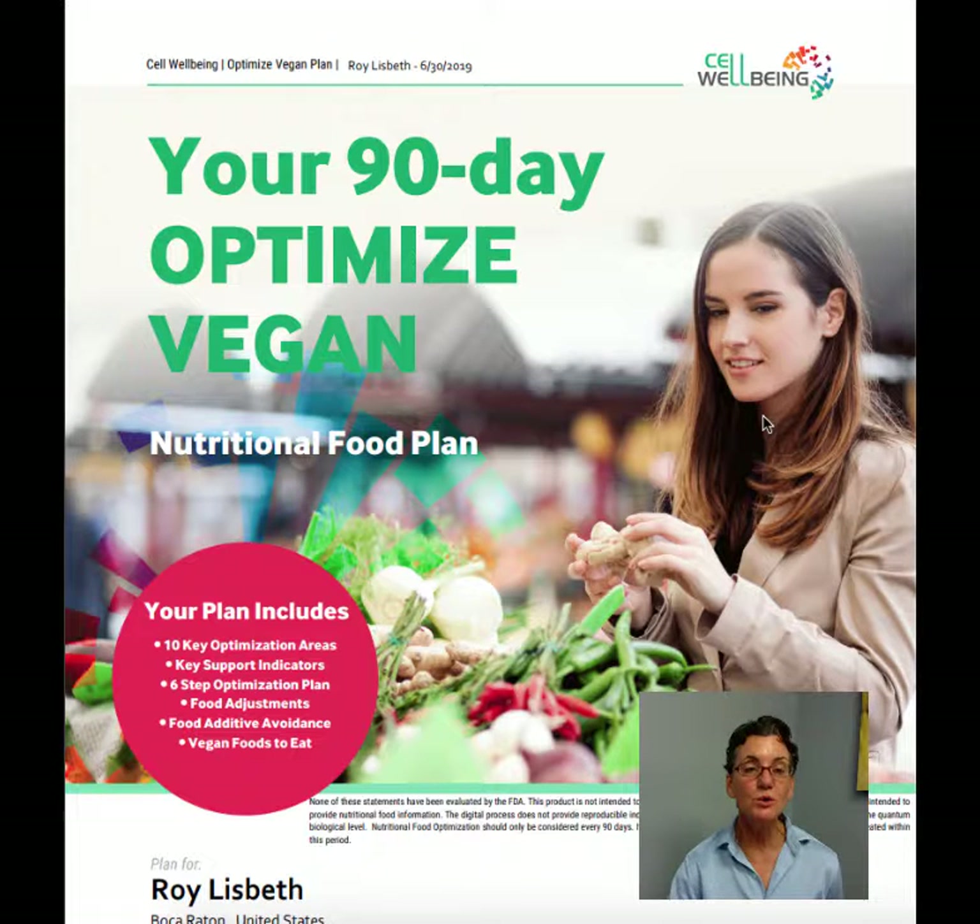What we do is we use your hair, which is a history of who you are over the last three to four months. We've known this in law enforcement for many years that the hair contains that history, and now we're able to use it for our wellness benefit.